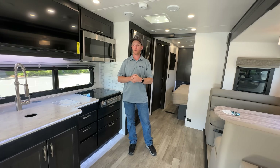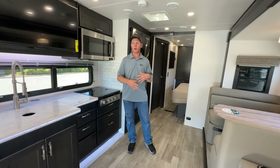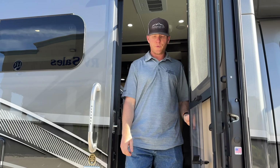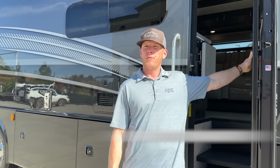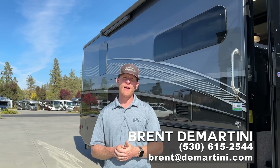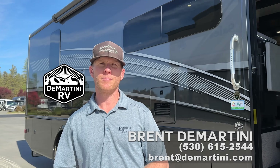It's just a really great feature-packed motorhome: 8,000-watt generator, the off-grid Explorer package with lithium batteries, and a 3,000-watt inverter. Thanks for watching the video on the 31SS Europa. If you want the best price, you can call at 530-615-2544 or email brent@demartini.com.